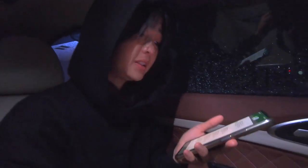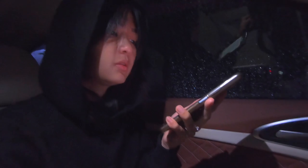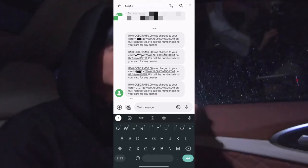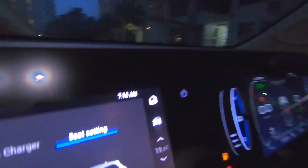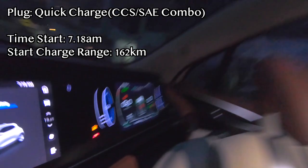So I downloaded yet another app, and I don't know why when I signed up for this app it charged RM50 to my credit card multiple times — look at how many times. It has charged RM200 to my credit card and I don't know why. And now it's 7:18 and at 162km range.